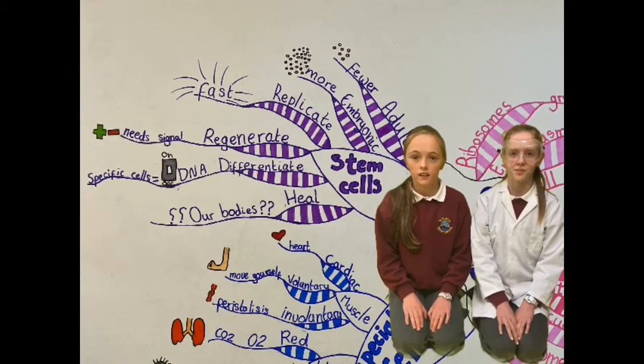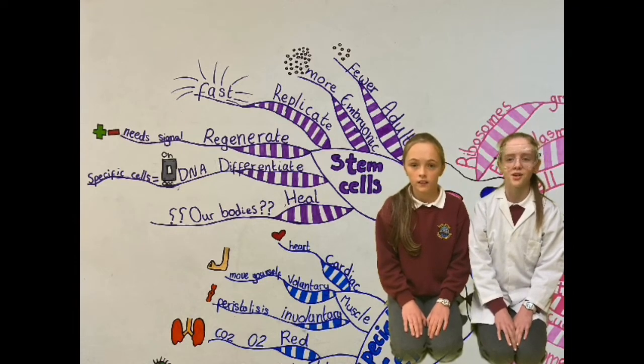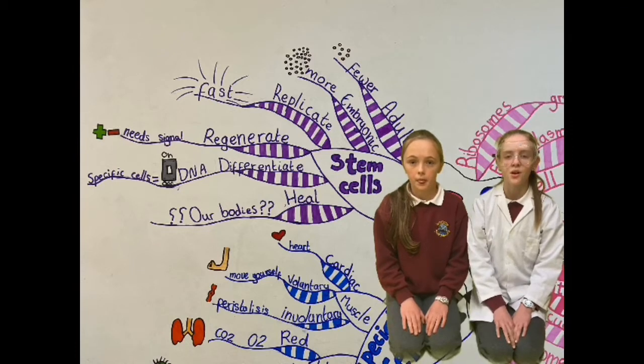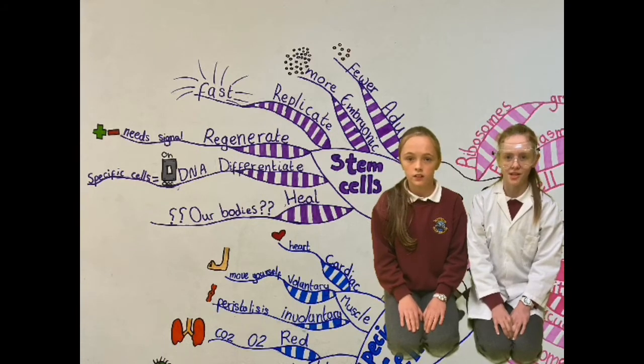Not all cells are specialised. These cells are called stem cells. Stem cells are a group of cells that have not decided what specialised cell they will be yet. Once a stem cell decides what specialised cell it wants to be, it needs to turn on all the right DNA to allow it to become specialised.